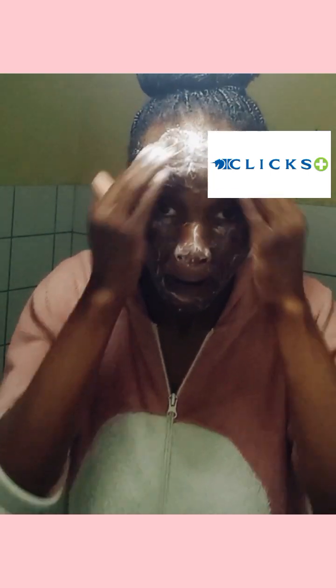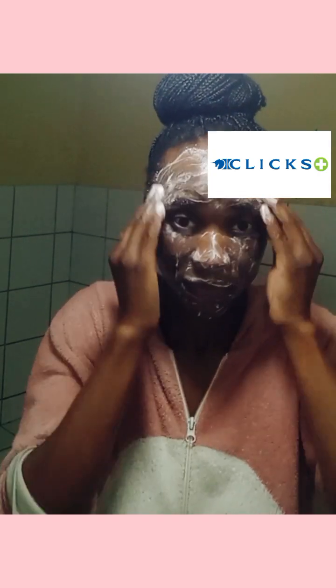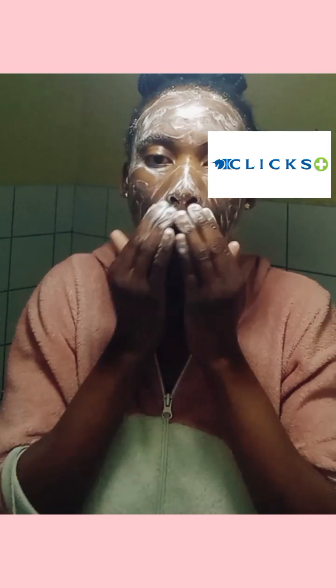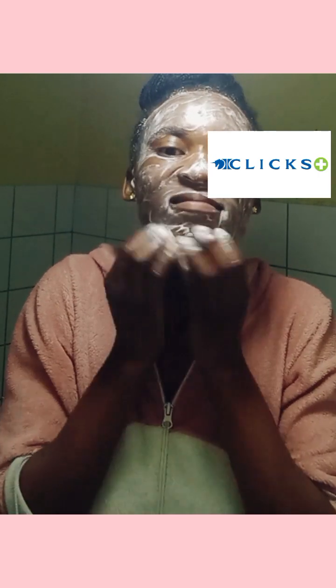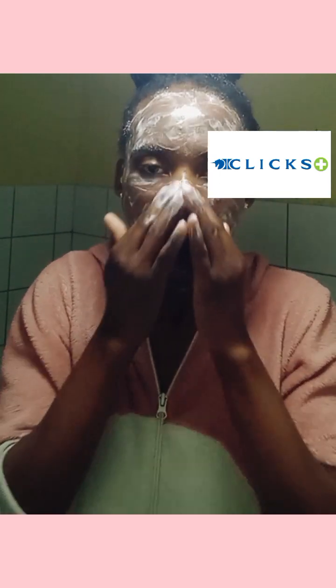I'm also using the Cutibiol pimple rescuer face wash gel. This one removes impurities and protects against germs, and it gently exfoliates and mattifies the skin. It controls oil, moisturizes, treats the pores, and reduces the size of redness and swelling, as well as the appearance of pimples — it removes all of those things.